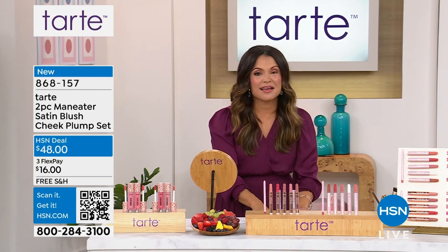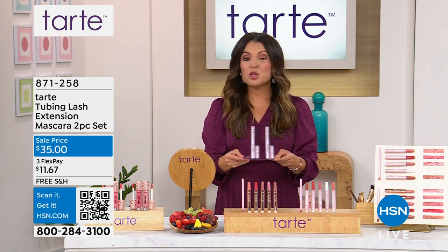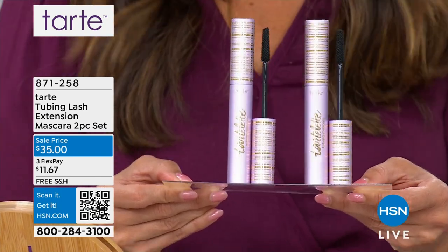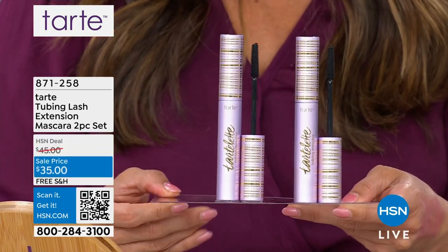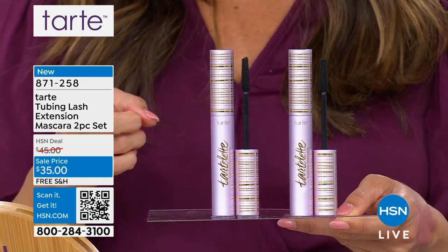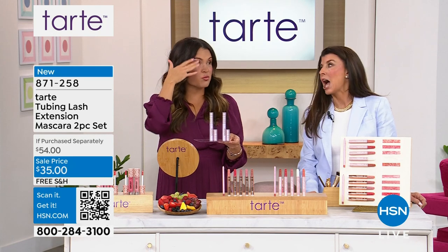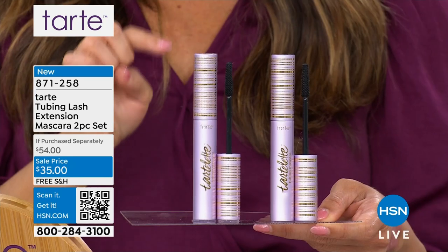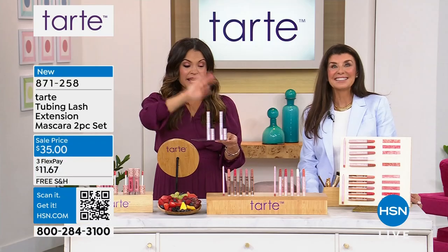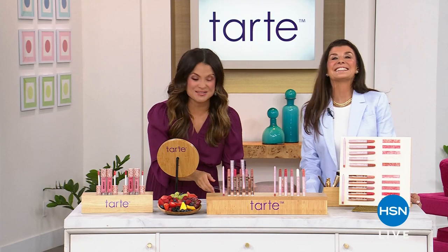I've been here seven years and I've presented a lot of mascaras — but this one blew my mind. It's called tubing mascara. It's all the rage, it's really easy to use. This is the number one selling mascara now for Tarte Cosmetics. It has taken the world by storm and it glides off like a dream when you're ready to remove it. Not only are they on sale, we're doing a duo that nobody can beat.